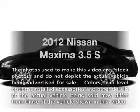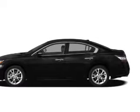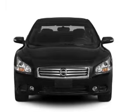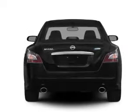Get noticed in this 2012 Nissan Maxima. Travel the roads in style and comfort in this great vehicle with a reliable 6-cylinder engine. The powertrain includes front wheel drive, driven by an automatic transmission.